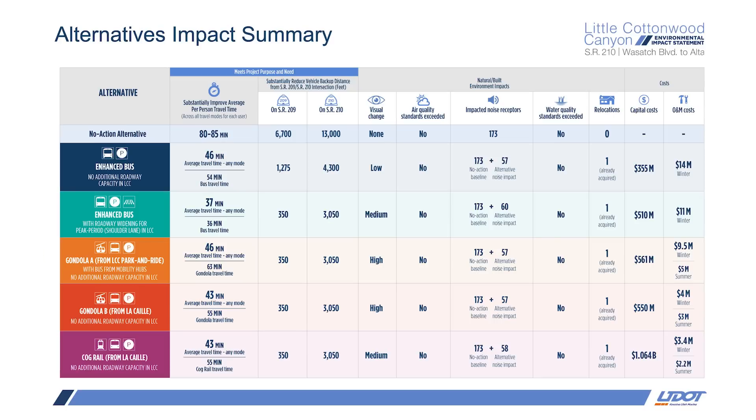Let's start with a quick overview of the alternatives. After evaluating 124 different concepts, five action alternatives as well as a no-action alternative were analyzed in depth as part of this EIS. The first alternative is enhanced bus with no roadway widening — this would be very similar to today's service, just more of it, with a bus leaving every five minutes from each of the two mobility hubs. Enhanced bus service with the peak period shoulder lane would provide the same service, except buses would operate in a widened shoulder lane, which would reduce travel time for riders.